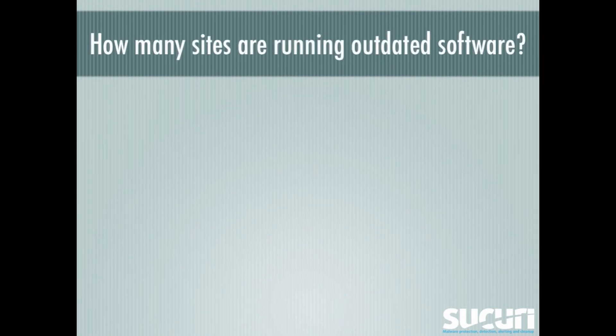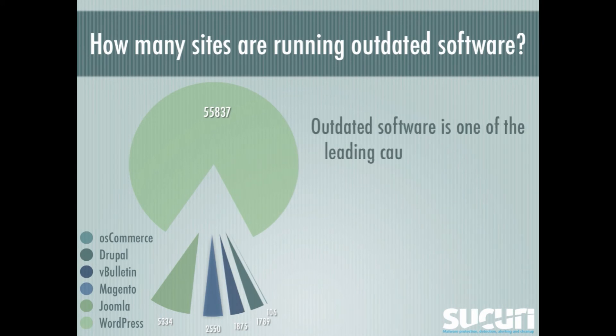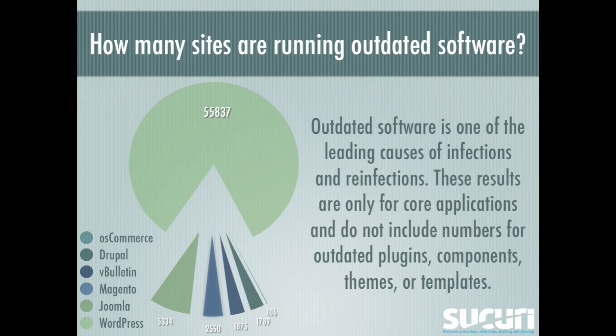How many sites are running outdated software? We saw that over 55,000 WordPress sites are outdated. Outdated software is one of the leading causes of infections and reinfections. And these results are only for core applications, and do not include numbers for outdated plugins, components, themes, or templates.